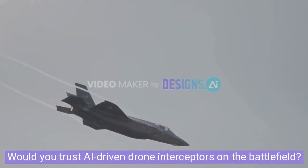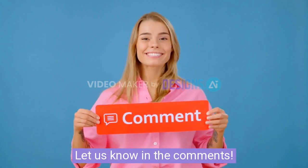How do you trust AI-driven drone interceptors on the battlefield? Let us know in the comments!